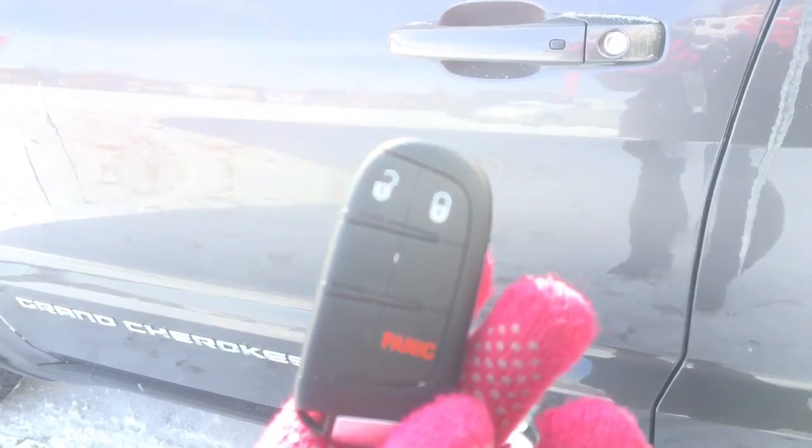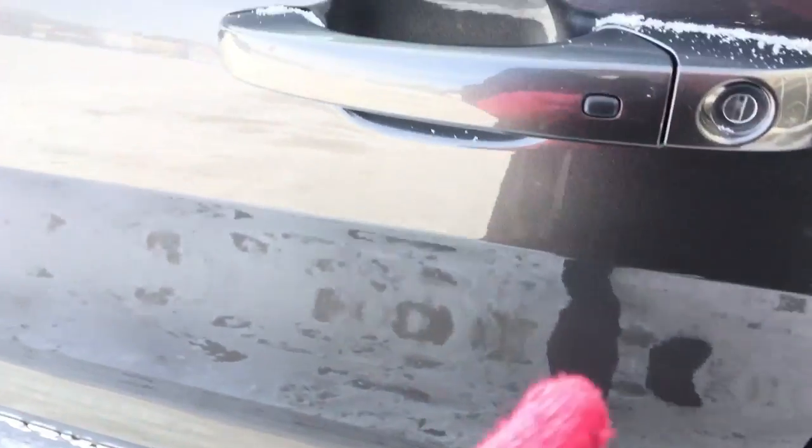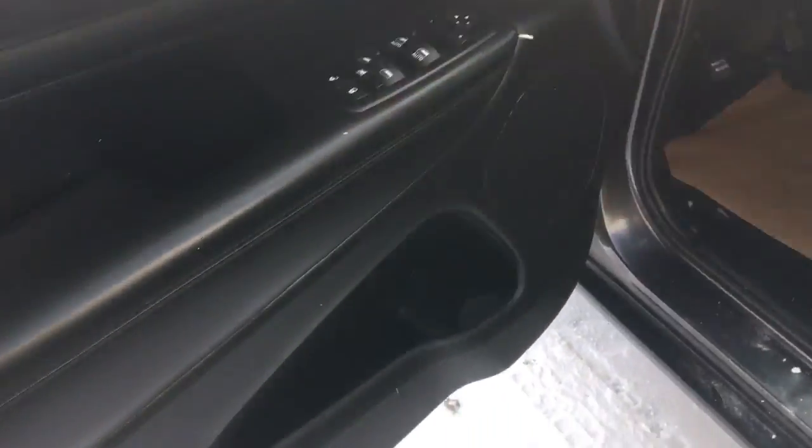Come with me and we'll have a look at the inside. Helping us into the Grand Cherokee is the key fob — there is a lock, unlock, and panic button. This Grand Cherokee does have proximity keys, so you can leave your key fob in your pocket or in your bag and it will still unlock the car for you.